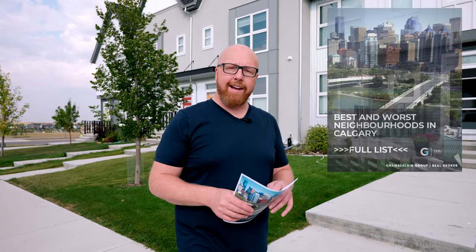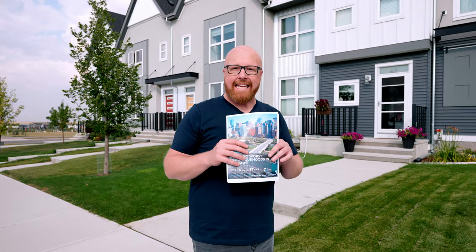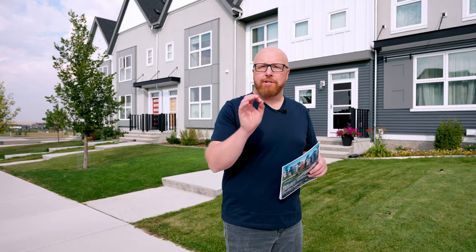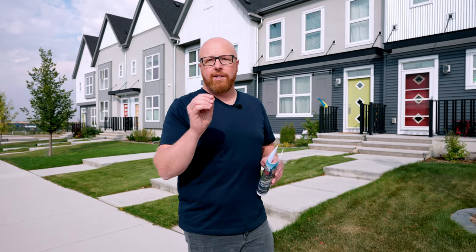Are you a Calgary homeowner and you've seen values increase all around you and you're trying to figure it out? We have this new report we just came out with, and it's talking all about the benchmark prices in the communities in and around Calgary and what's happened. You may be shocked, but three and a half out of four and a half pages, all communities have gone up 10% or more in the last year. So we're going to quickly talk about some of the top five, top 10 communities, but then also talk a little bit about why it could be a great time to finally sell your home here in Calgary.